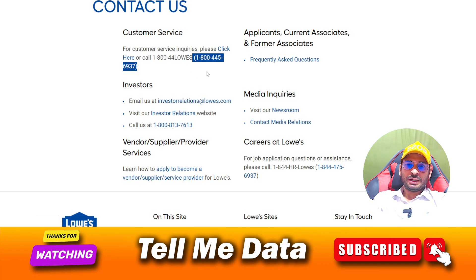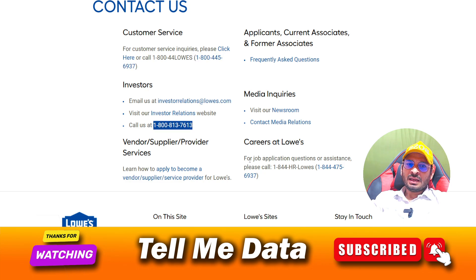If you are an investor, you can dial this number. If you want to join their team and contact the HR department, you can dial this number. And if you are facing any issue, you can dial this number.